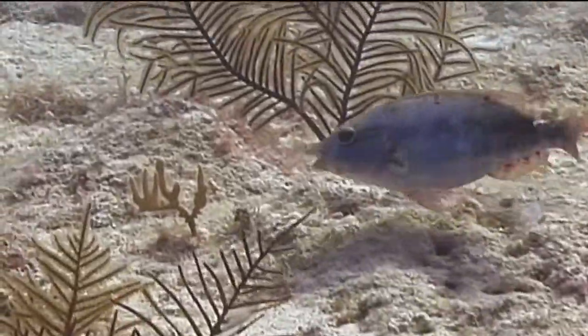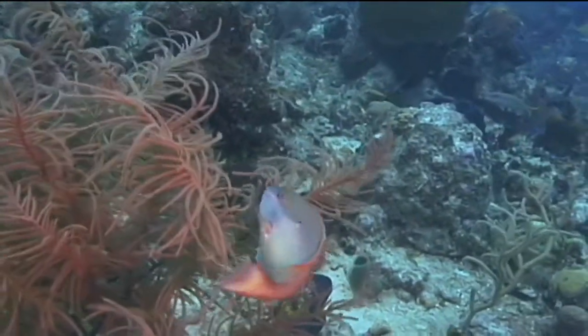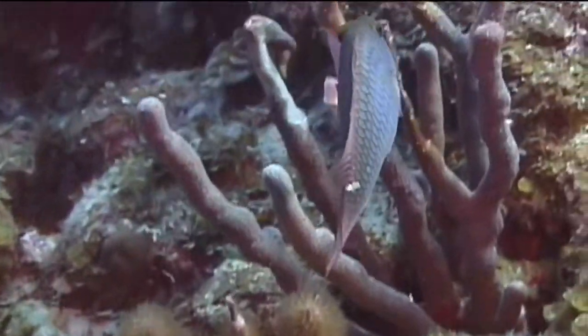The marine creature we're going to identify now is the red-band parrotfish. Parrotfish are among the hardest fish to identify since each species has multiple color schemes that are present at different life stages.